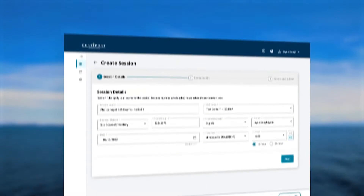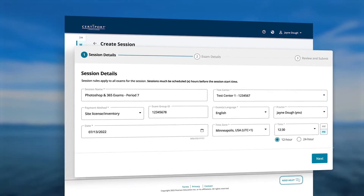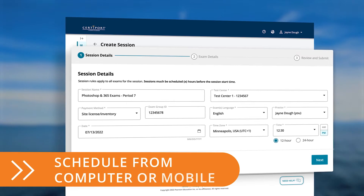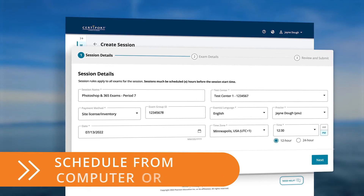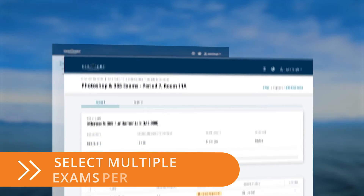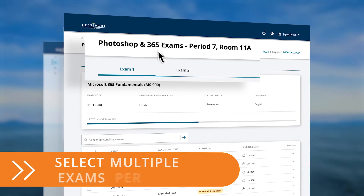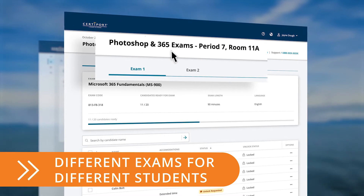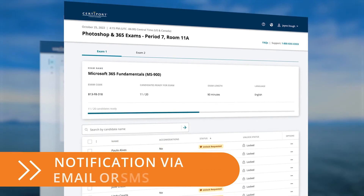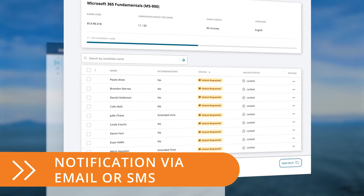Compass Cloud includes an improved user interface, which provides enhanced exam scheduling capabilities, and makes it possible for exam sessions to be scheduled from a computer or even a mobile device. In addition, administrators will be able to select multiple exams per single exam session, as well as have the ability to schedule different exams for different students. When exams have been scheduled, administrators will be notified by email or SMS text message.